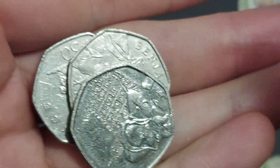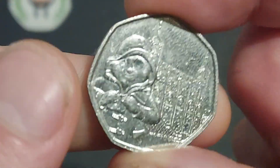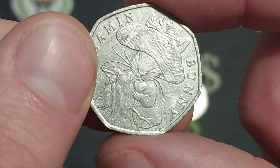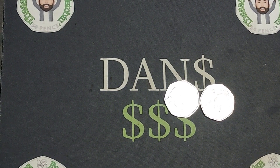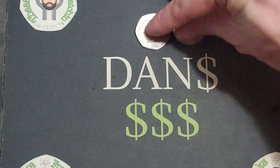It looks like the first bag has brought us two coin finds, both common 2019 Paddington Tower of London. We've also got the 2017 Benjamin Bunny — I'll be signing the back of that one and getting it out into UK circulation as always over the course of the week.